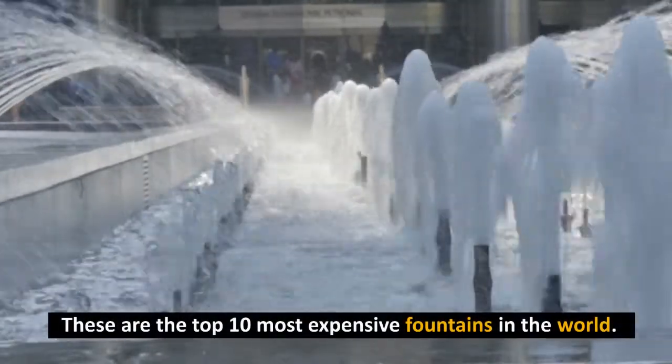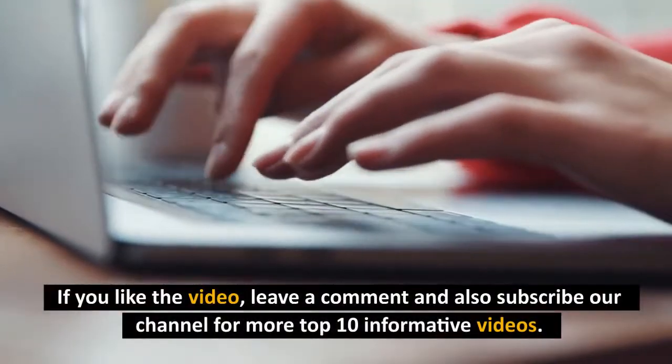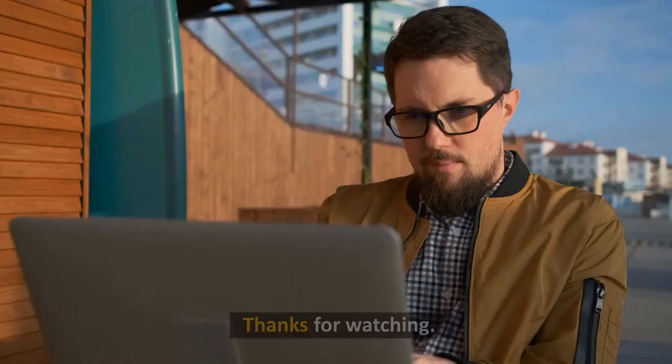These are the top 10 most expensive fountains in the world. If you like the video, leave a comment and also subscribe to our channel for more top 10 informative videos. Press the bell icon for all the latest updates. Thanks for watching.